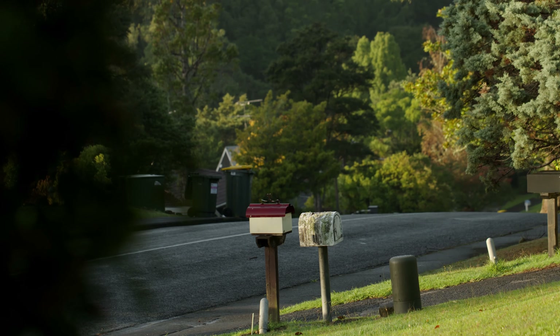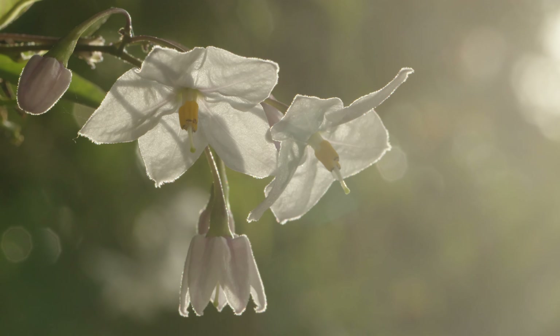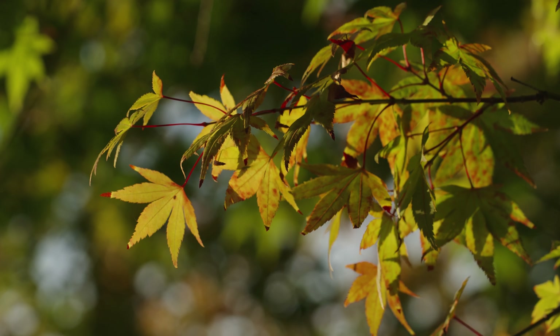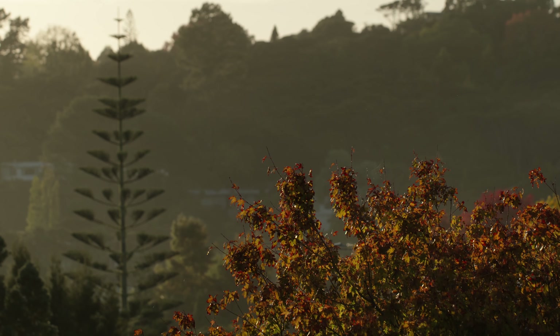In a small backyard in Alto Auroa, an overseas visitor has taken up residence. It's autumn in New Zealand, and a cool change in the weather brings about mating season.